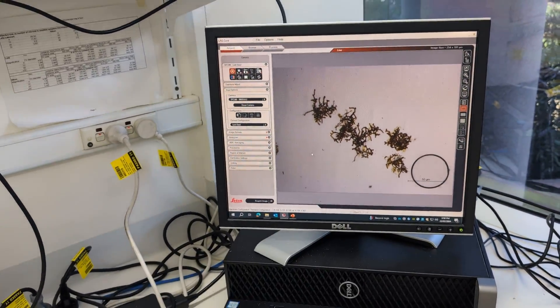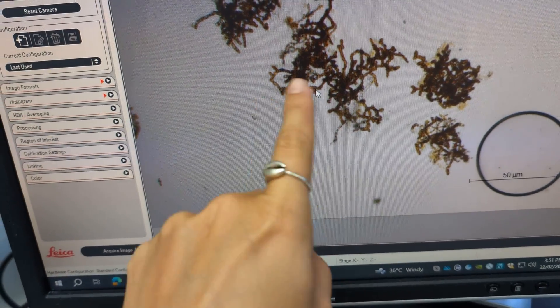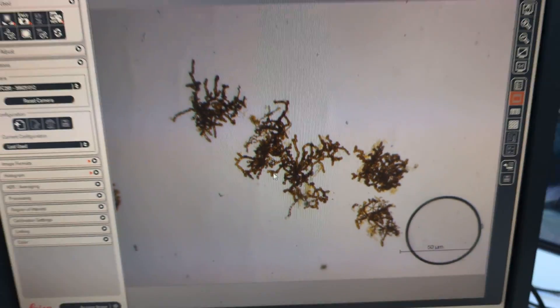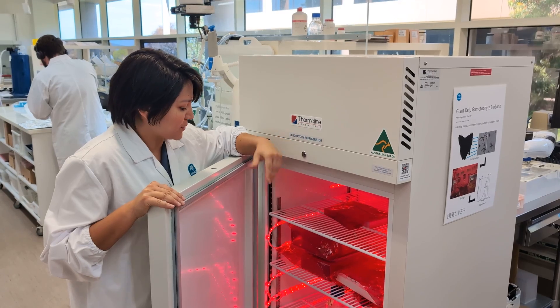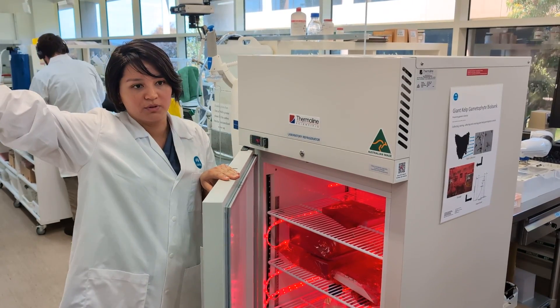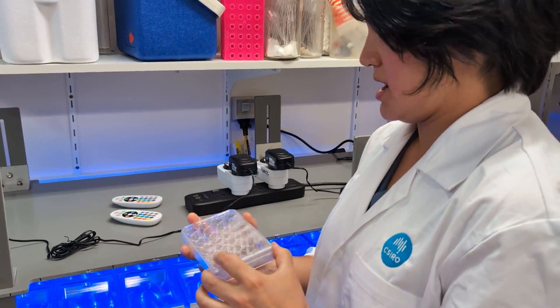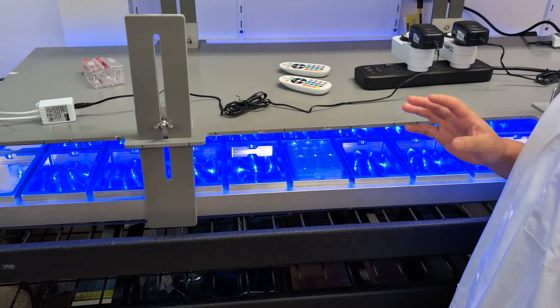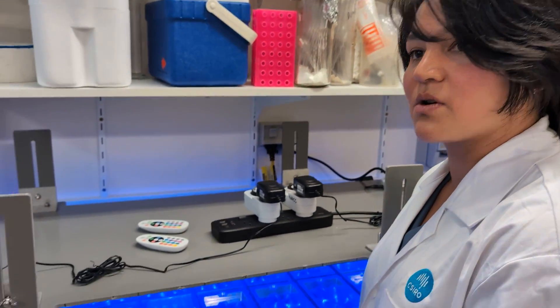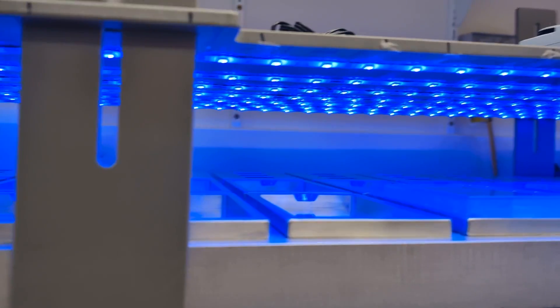These are the gametophytes. Some of these are females, some are males, and they would turn into one of those baby kelps we saw. This is the baby stage — the gametophytes. We move the temperature to trigger reproduction. Quick science lesson: in red light, gametophytes are dormant. In blue light, they start reproducing and growing.